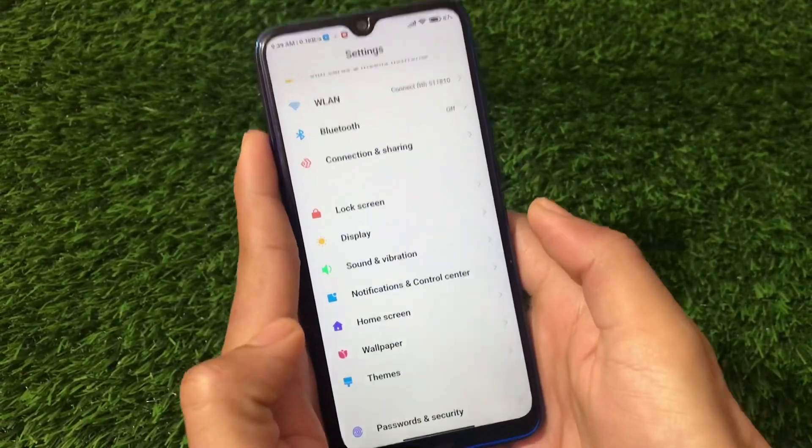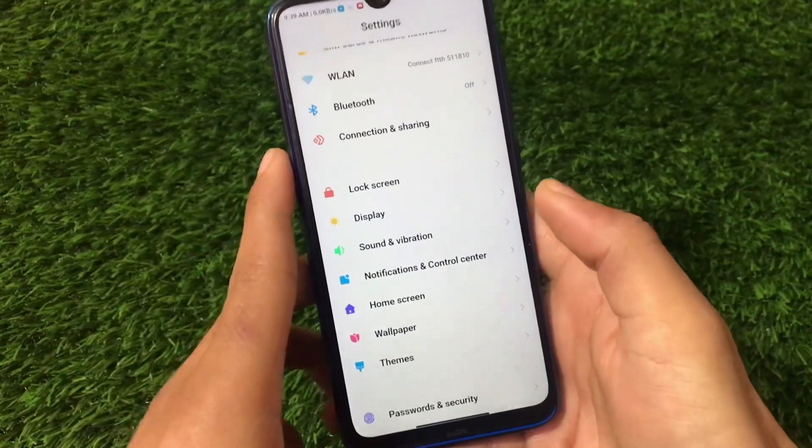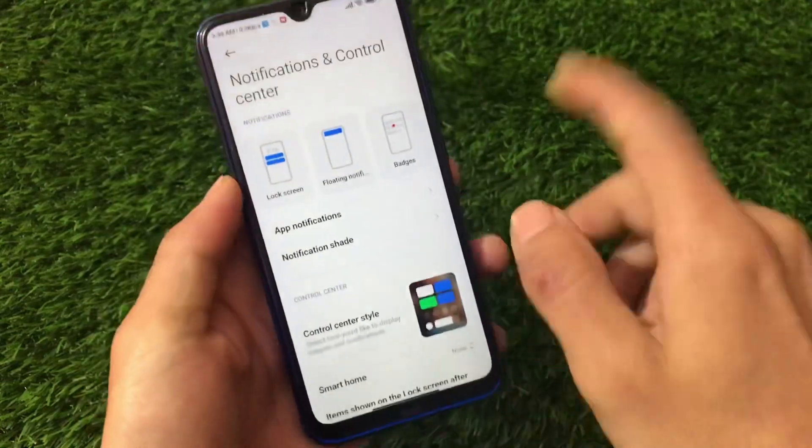MIUI 12.5 is not released, so don't go for that. MIUI 12.5 will release for this device maybe mid to late January — that's possible but not certain.